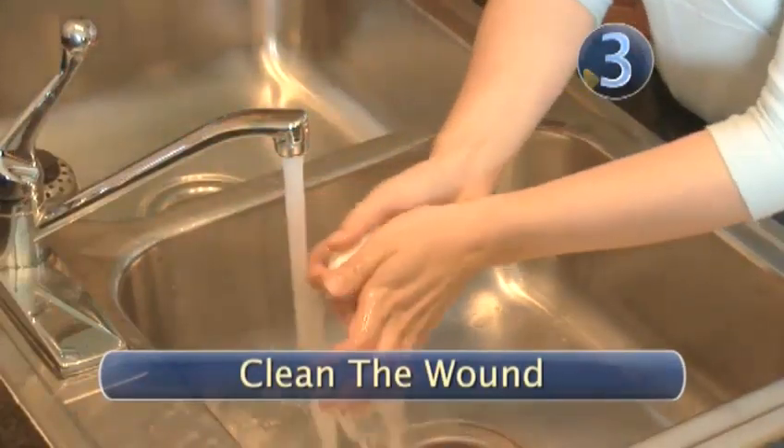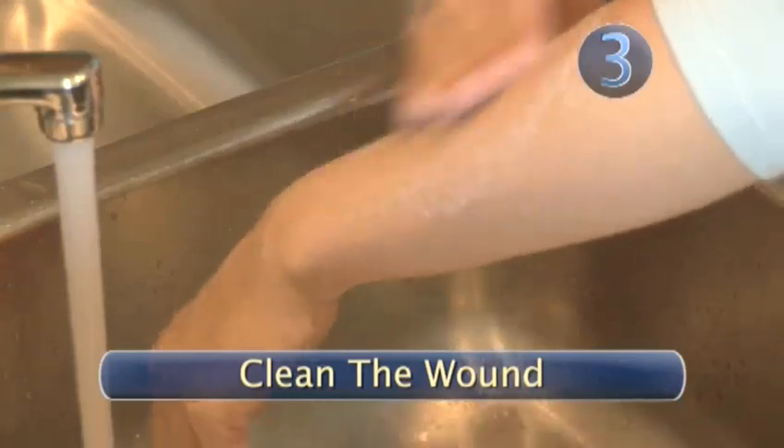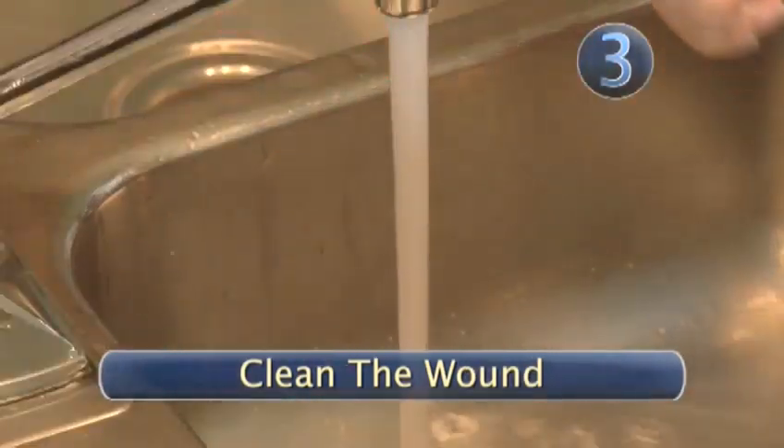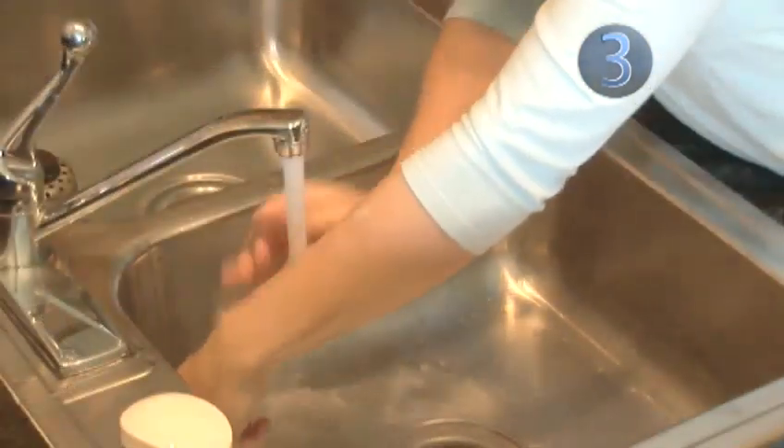Step 3: Clean the wound. Use some soap and water to wash off the bite and help prevent the possibility of infection. Hot water can soothe itchy bites by releasing all of the histamines that cause the itchiness.